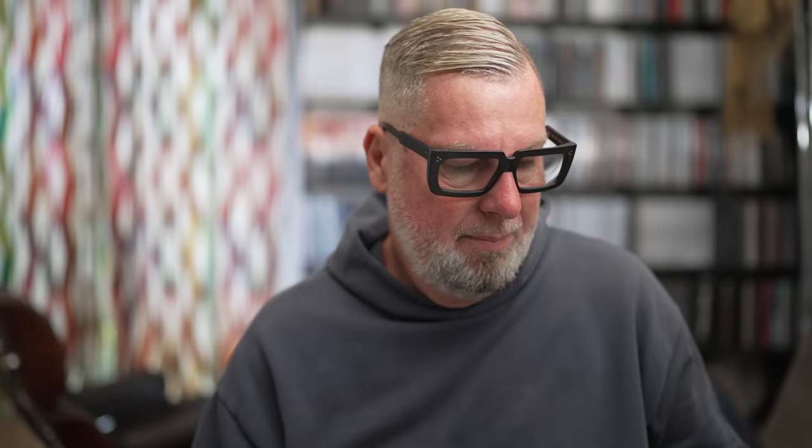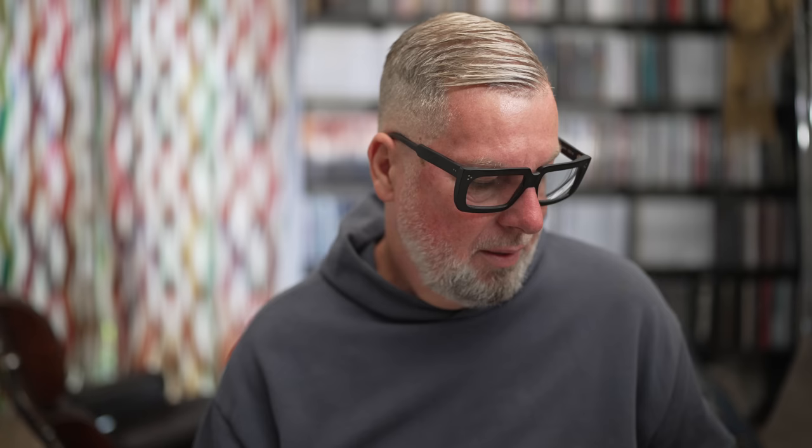What I have here now is the Music Matters Jazz 33⅓ SRX version of the mono cut. It also comes with the session photos. You can see it's semi-transparent — this is the super vinyl SRX vinyl, which has an incredible, incredibly low noise floor. Let's also talk a bit about the jacket.